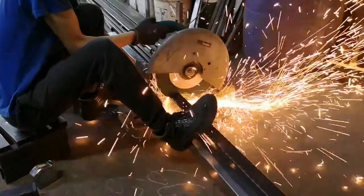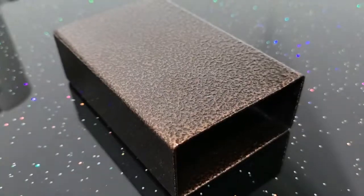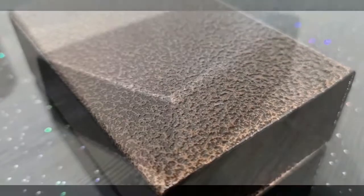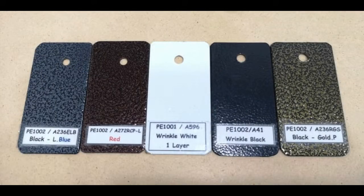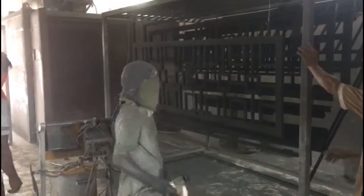The frames shall undergo a process of powder coating, hence the surface will be more resistant against scratches, chipping, and unfading compared to other types of conventional finishes. In addition, there is a range of color options available, and the color will remain vibrant and bright much longer.